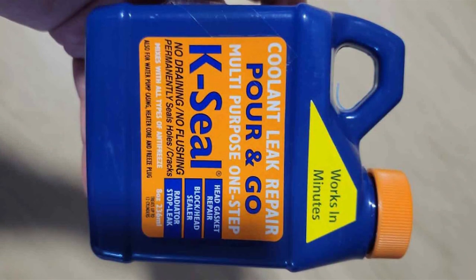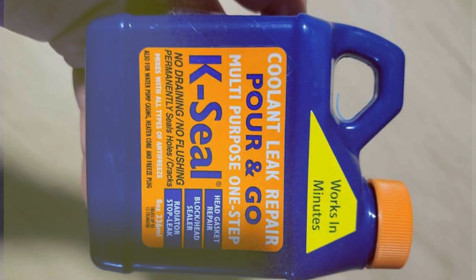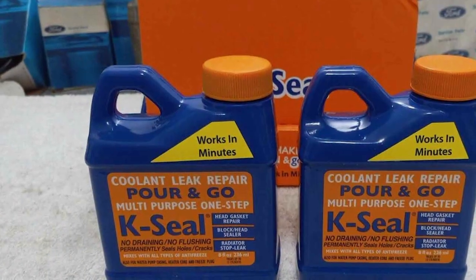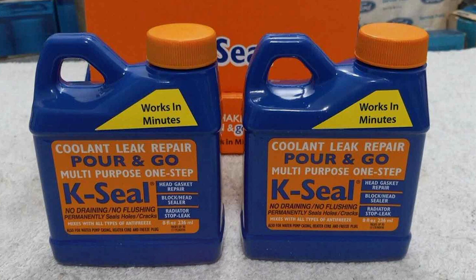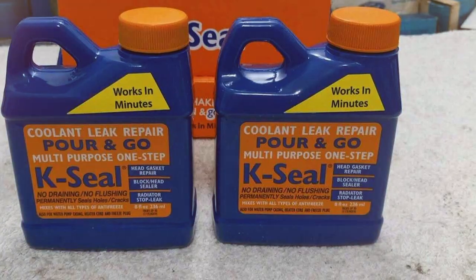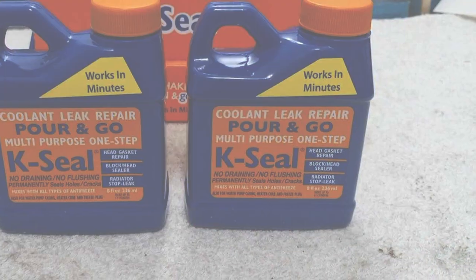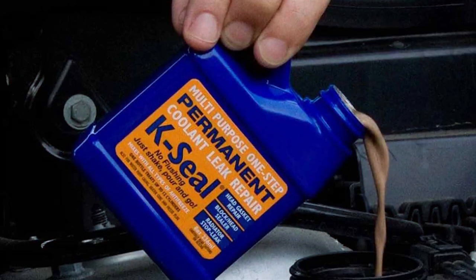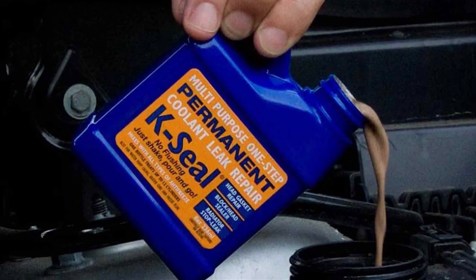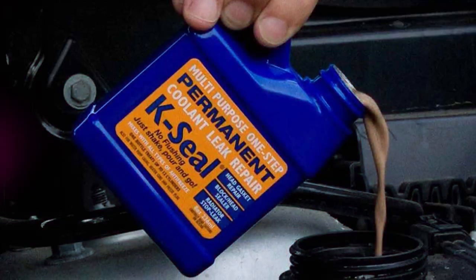The K-Seal Pour and Go is feature-rich, capable of sealing cracks and holes in the radiator and head gasket. Its effectiveness is proven, with many users reporting successful leak repairs after a single application. The product's specifications are impressive, being safe for all engines, including aluminum ones. It's an all-in-one solution that addresses various leak issues in one go.